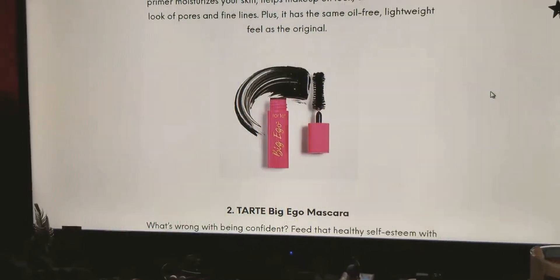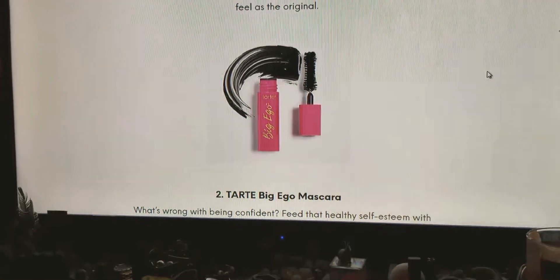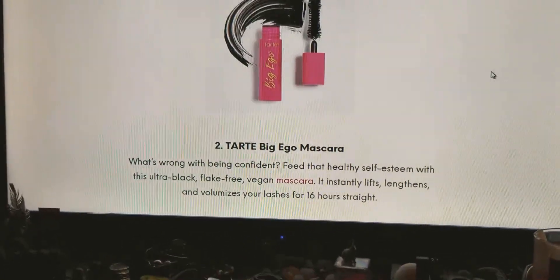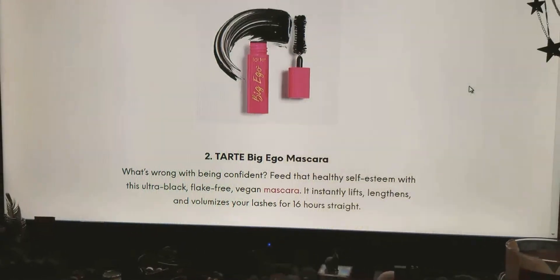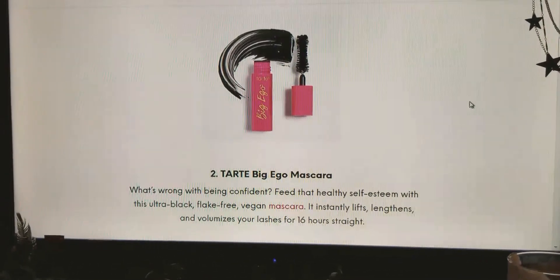The second thing is the Tarte Big Ego Mascara. Nothing wrong with being confident. Feed that healthy self-esteem with this ultra black, flake-free vegan mascara.